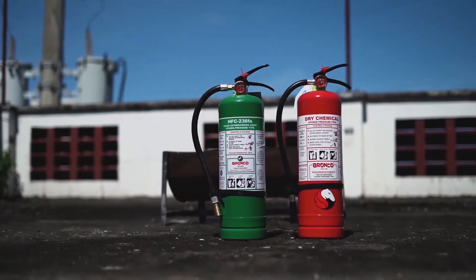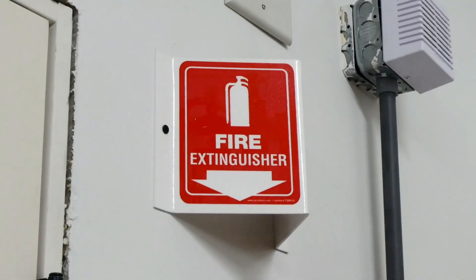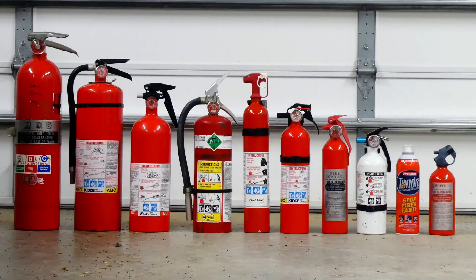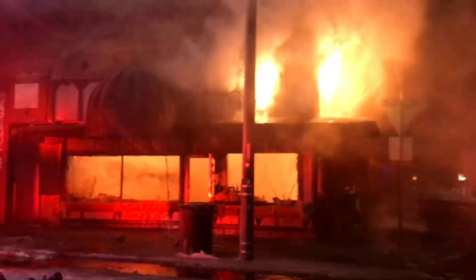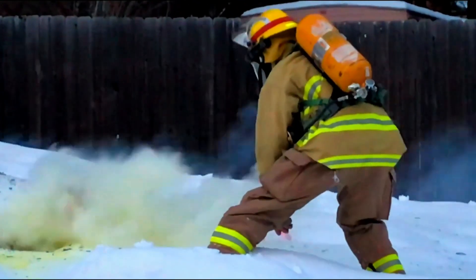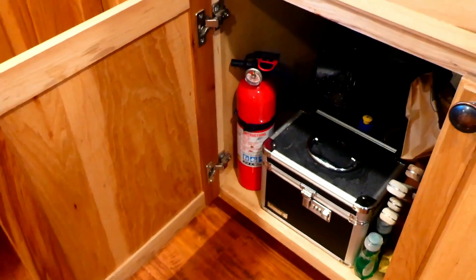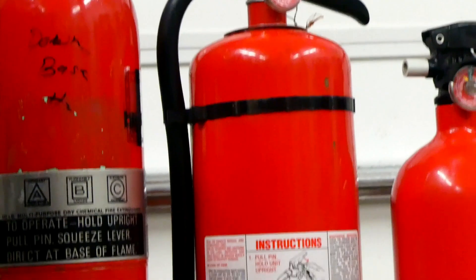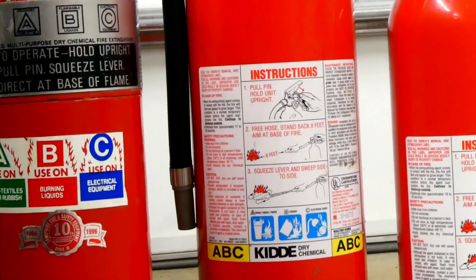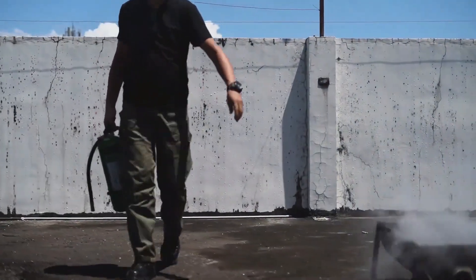Innovations in fire safety are also emerging, such as smart extinguishers that connect to alarm systems and automatically alert authorities when discharged. These advancements are helping to further improve fire safety in homes and businesses. Through ongoing maintenance and advancements in fire safety technology, fire extinguishers will continue to play a key role in fire prevention and emergency response. So the next time you see a fire extinguisher hanging on the wall, remember the engineering and safety standards that ensure it's ready to protect you when you need it most.